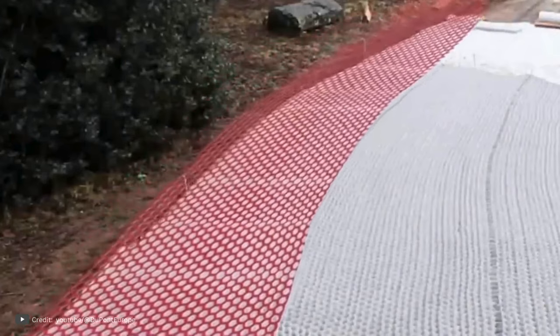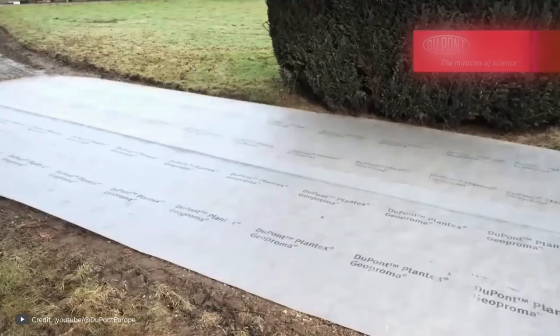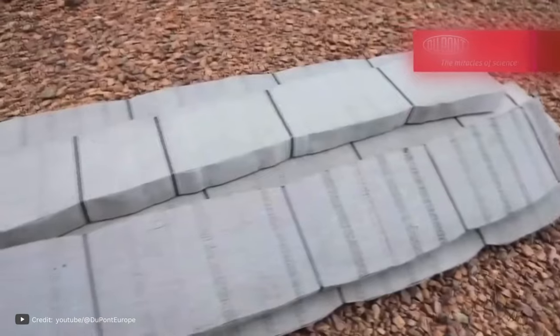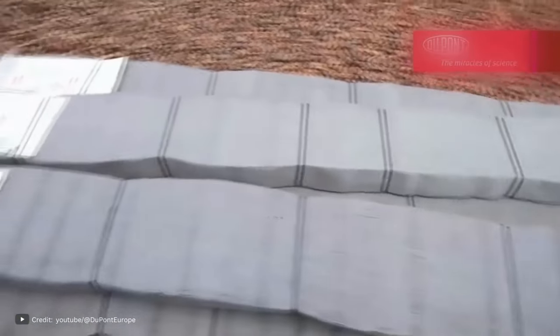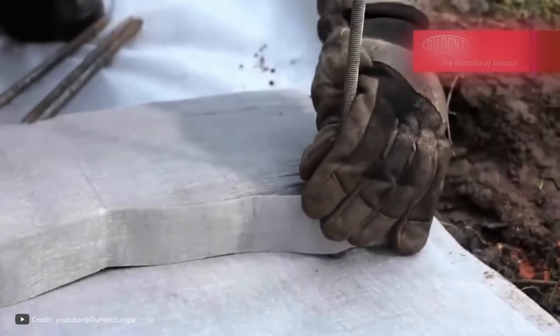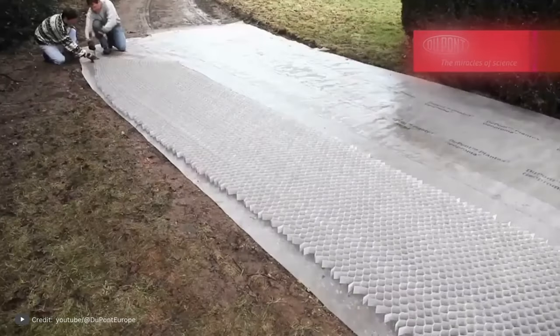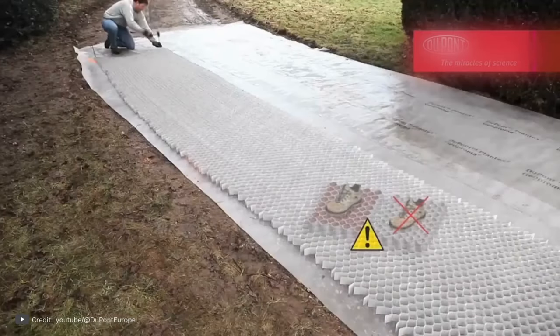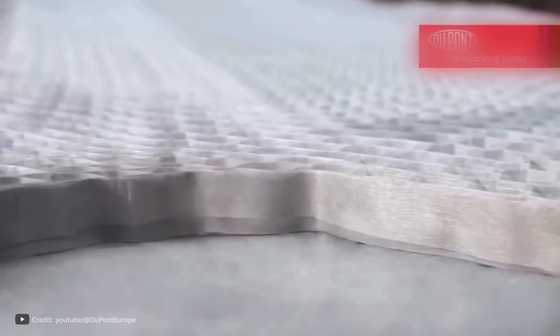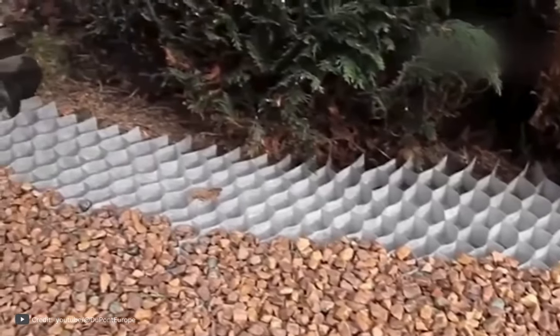DuPont Pavement Surface Stabilization GeoGrid — a revolutionary solution for parking lots, driveways, and walkways. This innovative grid features a unique three-dimensional structure that resembles a honeycomb when unfolded, made entirely of 100% polypropylene. This material ensures that the grid remains intact even when not exposed to sunlight, making it highly durable and capable of lasting up to 25 years. One of the key advantages is its lightweight and compact nature when folded, allowing for easy transportation and installation.